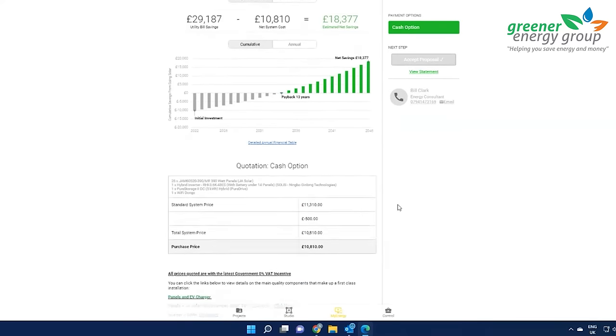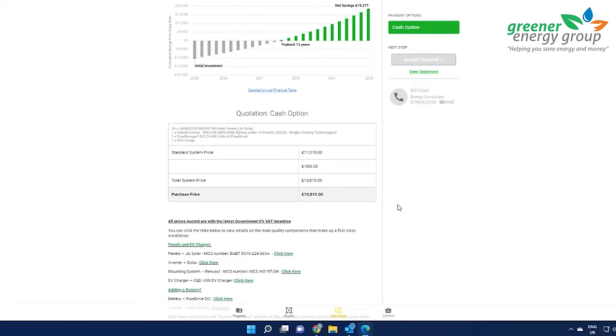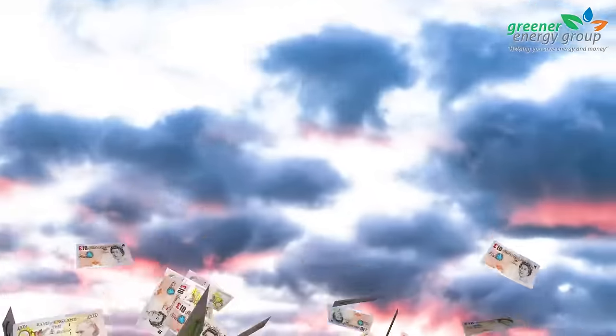We will then use this information along with your unit rate and annual electricity usage to provide a projection on how much you should expect to save.